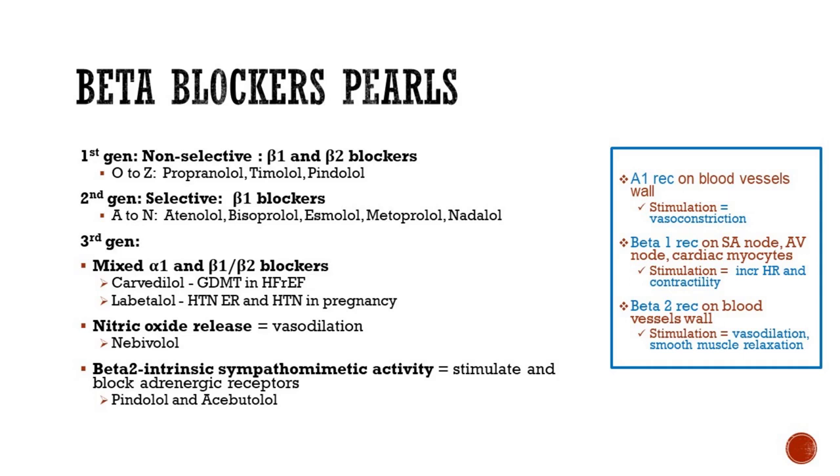Third generation beta blockers have vasodilatory properties. We have mixed alpha-1 and beta-1 and beta-2 blockers, like carvedilol — which is guideline-directed medical therapy in heart failure with reduced ejection fraction and has mortality benefit — and labetalol, which we used in hypertensive emergency and can also be used in hypertension in pregnancy. By blocking alpha-1 receptors on blood vessels, they cause vasodilation. We also have nebivolol, which causes nitric oxide release leading to vasodilation. And we have spindolol and vasodilatory butolol, which have beta-2 intrinsic sympathomimetic activity — and by stimulating and blocking adrenergic receptors, they tend to cause less bradycardia than other beta blockers.